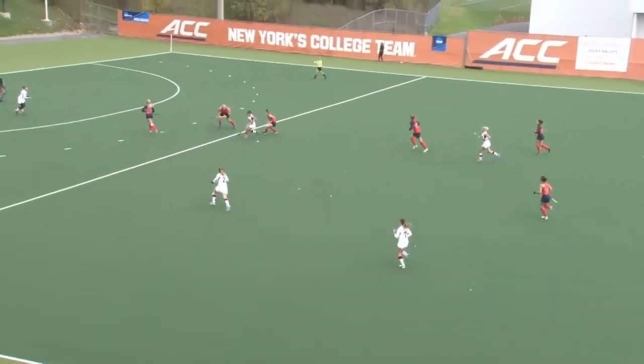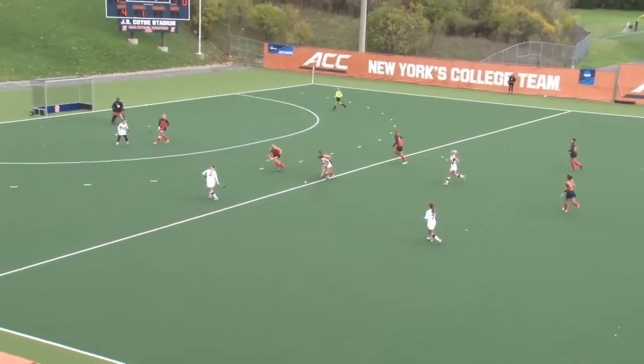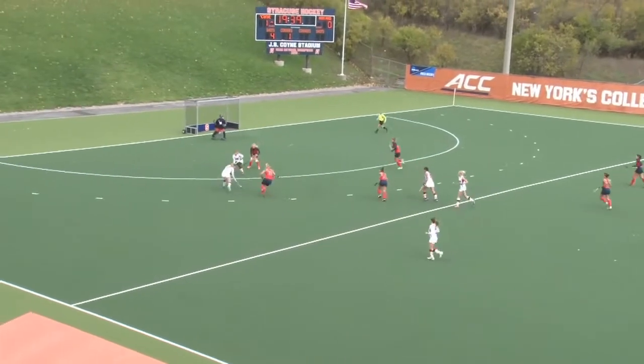That leaves an advantage for the Orange in the sense that they know how to play on this turf. Use the speed that they have, and sometimes they still can't get to that ball.